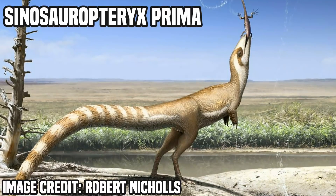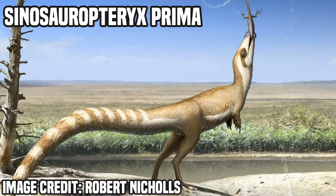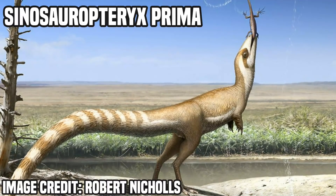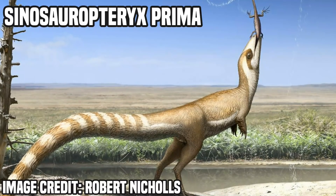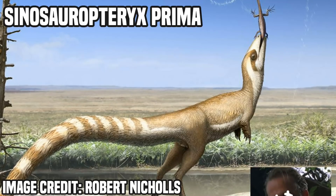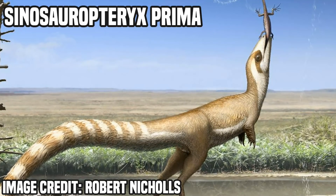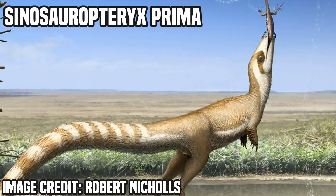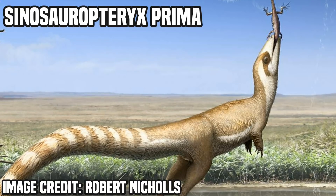First, a little background on this guy. Sinosauropteryx is an early Cretaceous compsognathid that would have lived in what we now know as China. It was a newer relative of the famous Compsognathus — the dinosaur in The Lost World: Jurassic Park that tore that one Swedish dude to shreds. And its name, prima, is a reference to the fact it was the first non-avian dinosaur ever discovered with feathers.